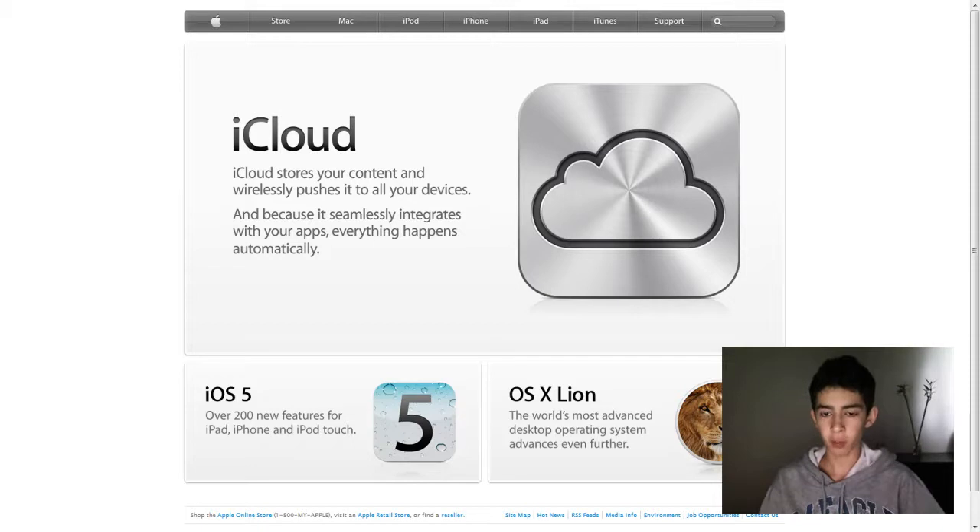So the first thing that we obviously expected was iCloud. Well, I guess we didn't really expect it, but it was pretty much confirmed before the conference. So iCloud, as you can see here, lets you store your content, and wirelessly pushes it to all your devices. So let's say you take a new picture on your iPhone,